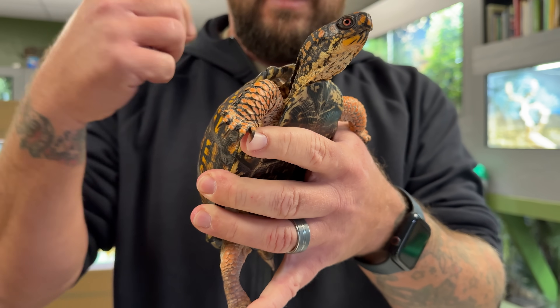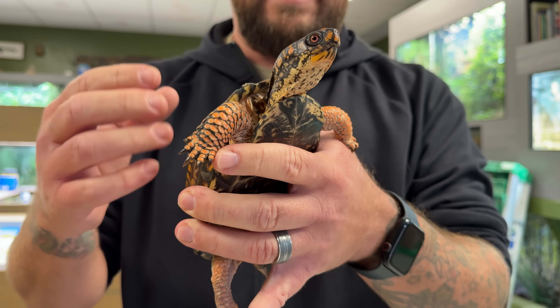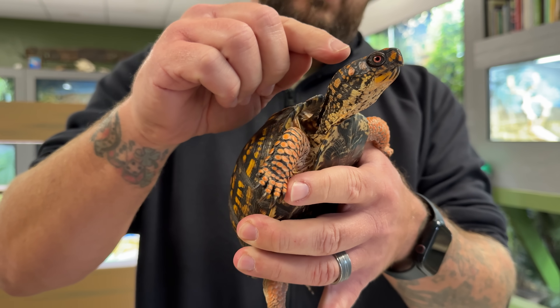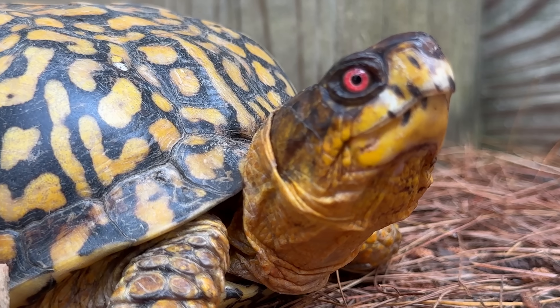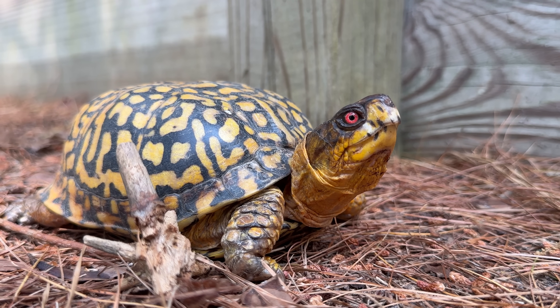One other thing — his color, Chucky's color that is, is not quite intense yet. And I'm pretty sure that as he gets older, all these blotches and spots you see are going to intensify. That's just normal traits of a male box turtle that has really hit its prime and is ready to breed and carry on its species.